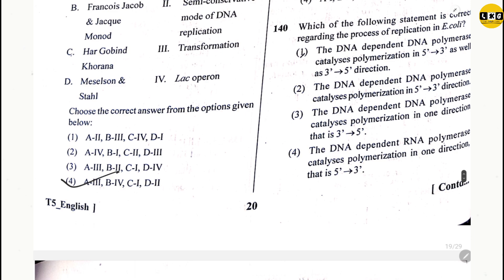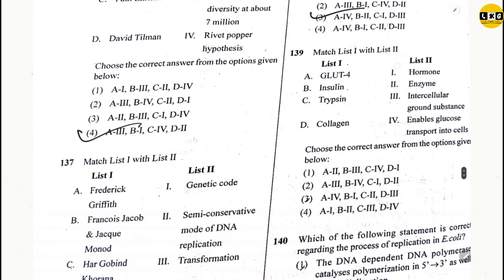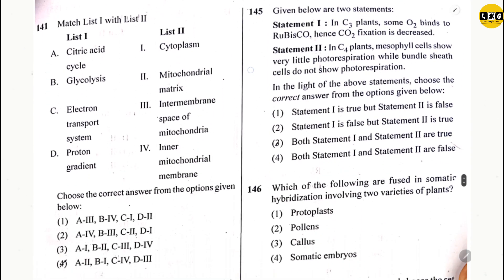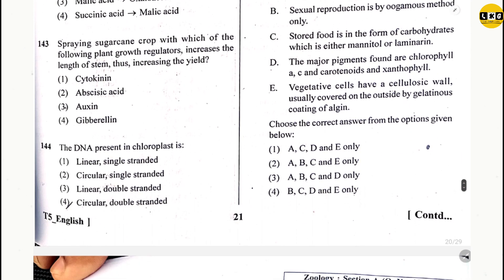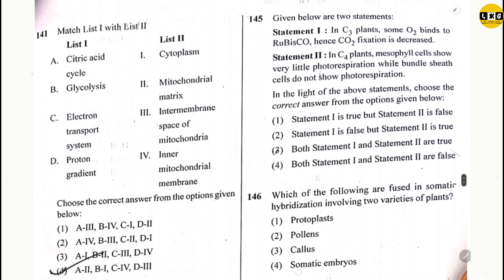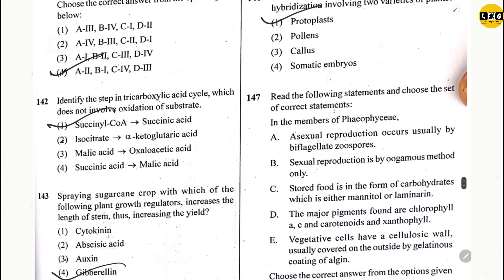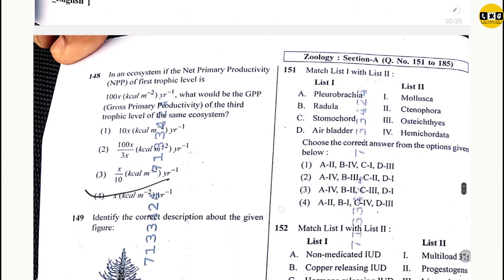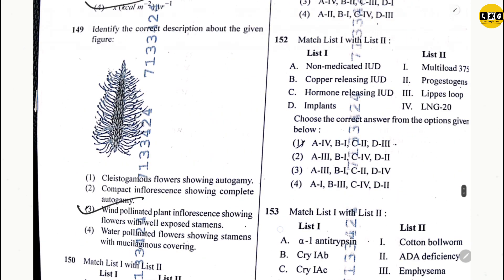Question 138: option 3. Question 139: option 3. Question 140: option 2. Question 141: option 4. Question 142: option 1. Question 143: option 4. Question 144: option 4. Question 145: option 1. Question 148: option 4. Question 149: option 3. Question 150: option 3.